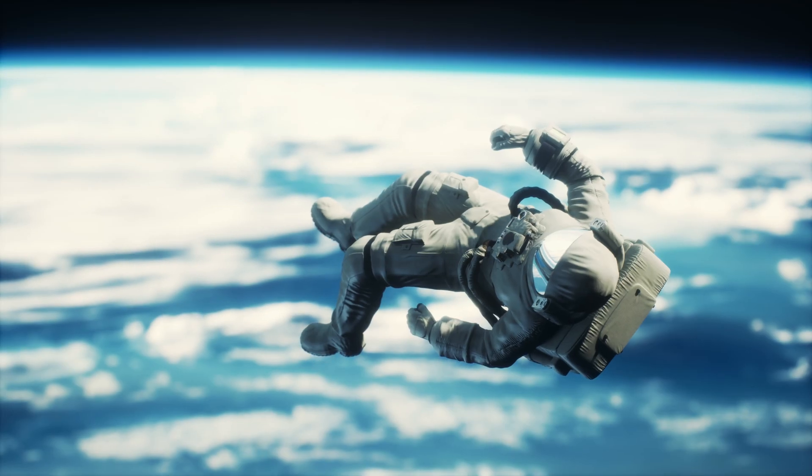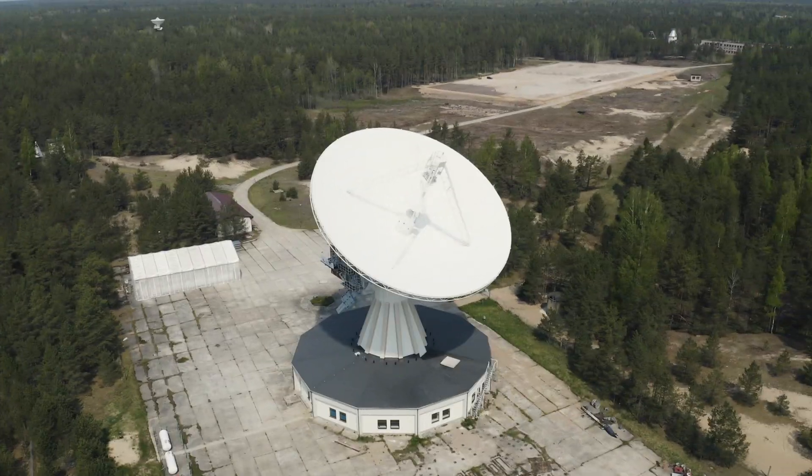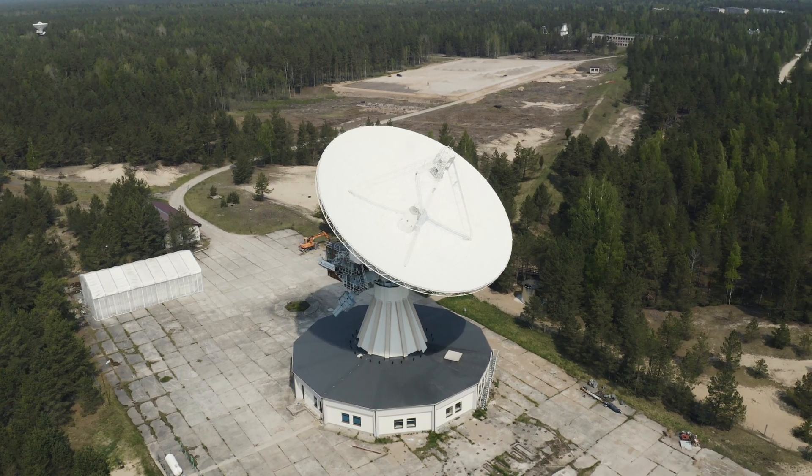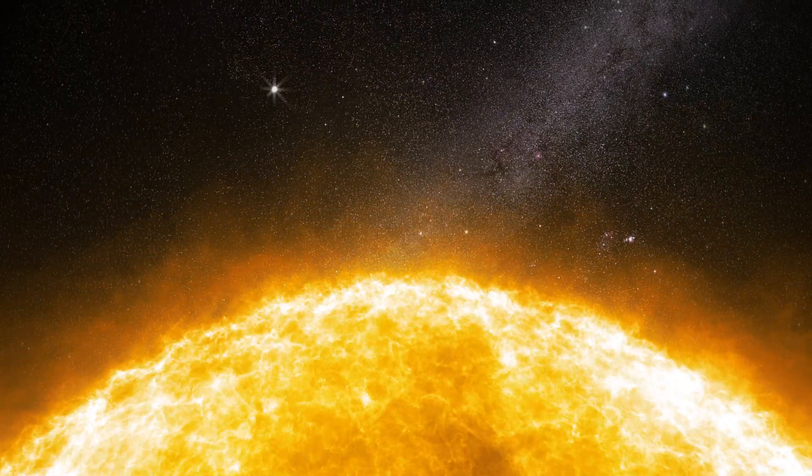However, the data and scientific discoveries gathered by the Solar Probe will continue to be analyzed and studied by scientists for years to come, helping to advance our understanding of the sun and its effects on the solar system.